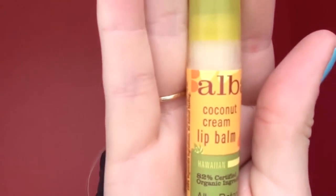Next is my Elba Coconut Cream Lip Balm. I showed you guys this last video — it is freaking awesome. It is 82% certified organic and really moisturizing, so I really like this. It's lightweight, so it's not sticky or gummy. It sinks in really quickly and it smells gorgeous. I love it.